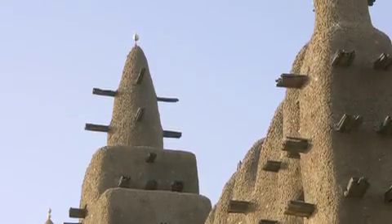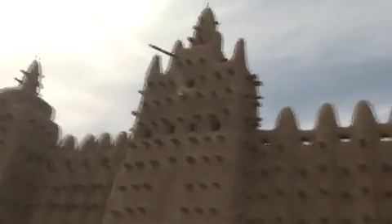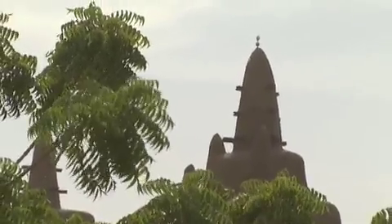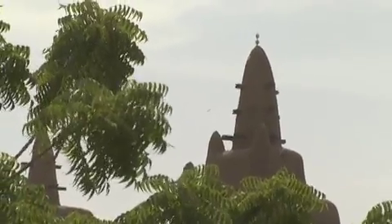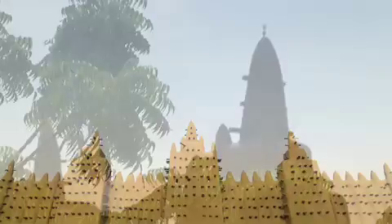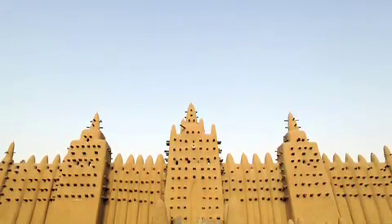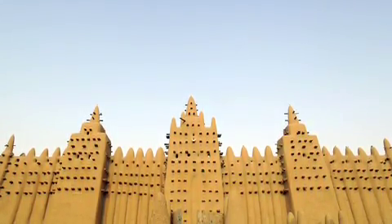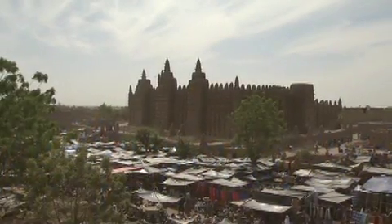Here's a cool trivia factoid about the Great Mosque: if you look at the tops of the towers — the minarets — you'll see tiny little round things. Those are actually ostrich eggs. They're supposed to symbolize purity and good fortune, and in some obscure way they're also supposed to protect the mosque from water damage.